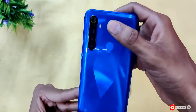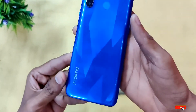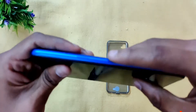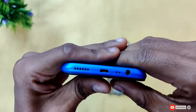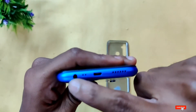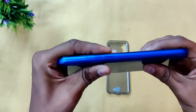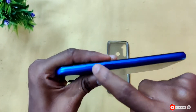On the back we can see the camera setup, Realme branding, and the color finish. The speaker is on the side. The bottom has a charging port — a micro USB port — and a microphone. There is a 3.5mm headphone jack as well. The volume buttons are on the side, and there is also a SIM ejector tool included.